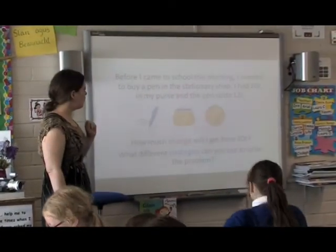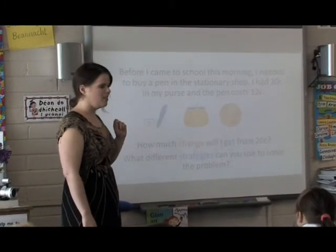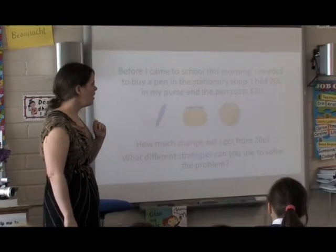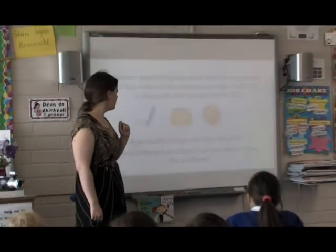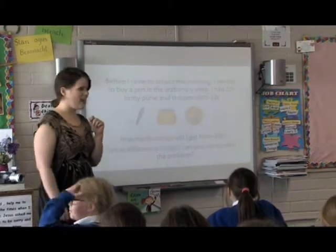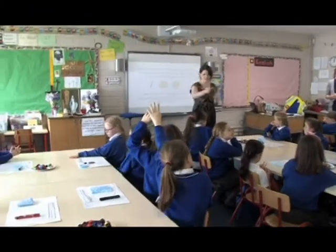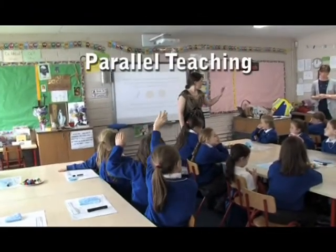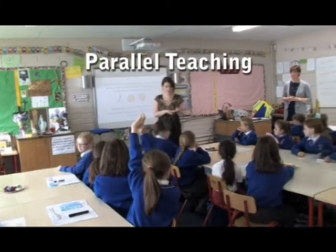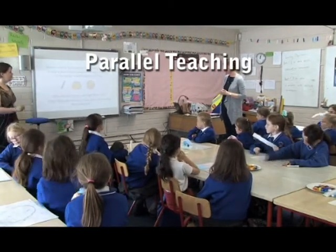The teacher reads the problem: before school this morning, she needed to buy a pen from the stationary shop. She had 20 cents and the pen cost 12 cents — how much change would she get? Pupils are reminded they have cubes, whiteboards and number lines available to help them solve the problem.